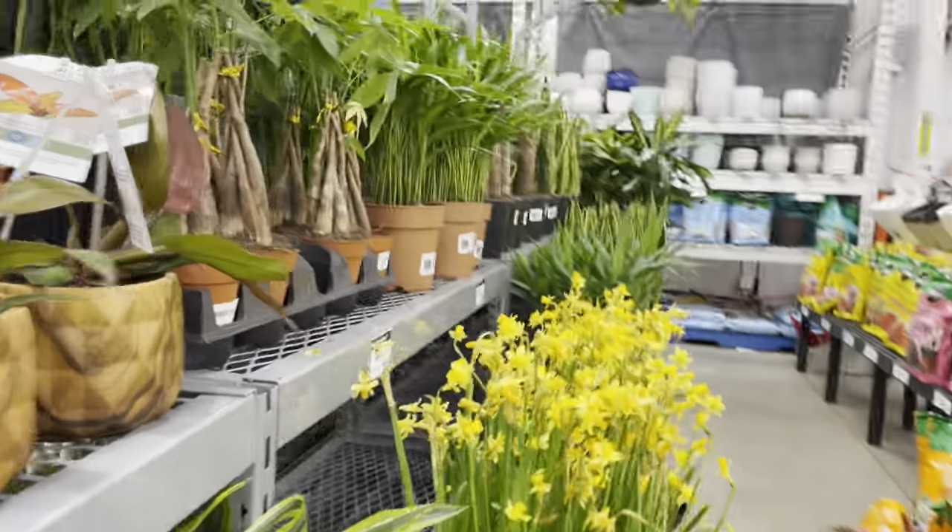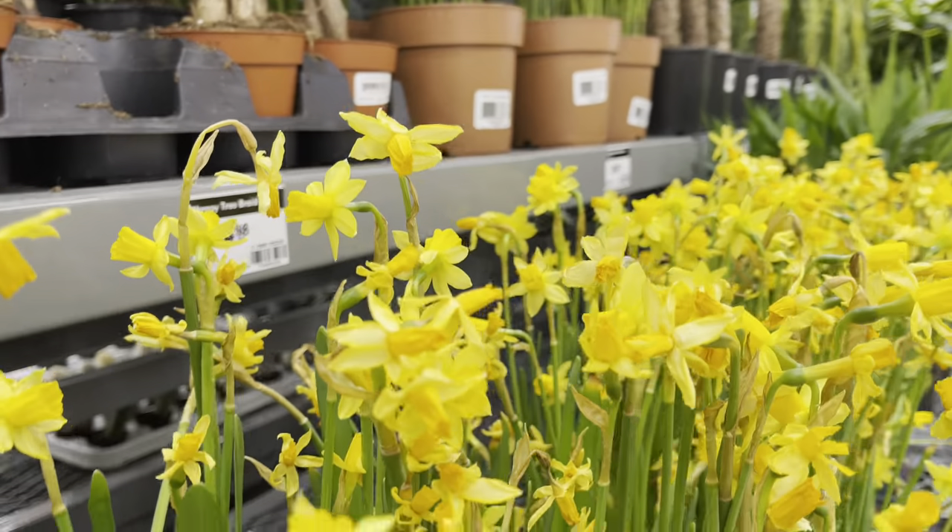Plant friends, Spring is just around the corner. Only $4 for the daffodils.